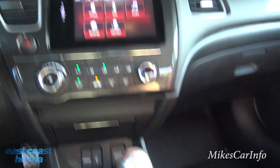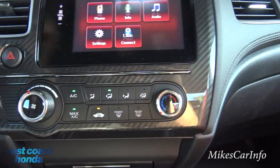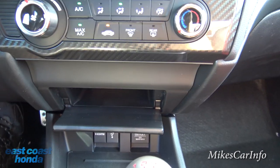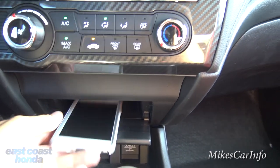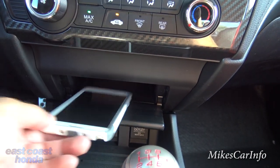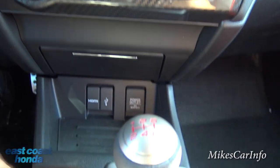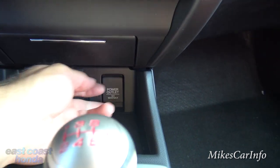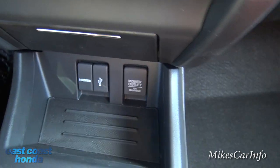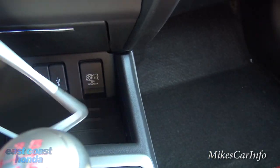Looking at climate control, you have fan speed, airflow direction, and temperature — a pretty basic, easy-to-use system. There's a storage pocket here; I'll drop my Note 4 in to give you a size reference — fits just about. There's a USB and HDMI input, a 12-volt power supply, and another storage pocket below that would be where I'd toss my phone when getting in the vehicle.